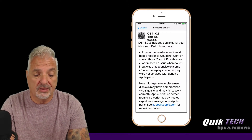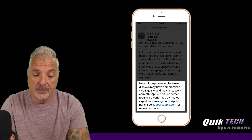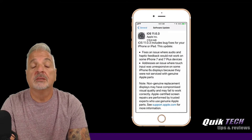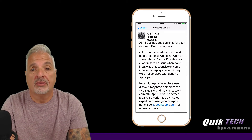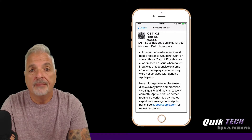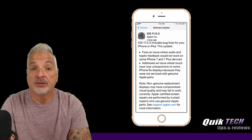And you can see there's a disclaimer right down here. Apple says non-genuine replacement displays may have compromised visual quality and may fail to work correctly. Apple certified screen repairs are performed by trusted experts who use genuine Apple parts. So basically, Apple is saying if you have a cracked display, take it to Apple, make sure it gets fixed correctly and sealed correctly. You may pay a little bit more than going to a private stand, but it's well worth the investment in your phone.